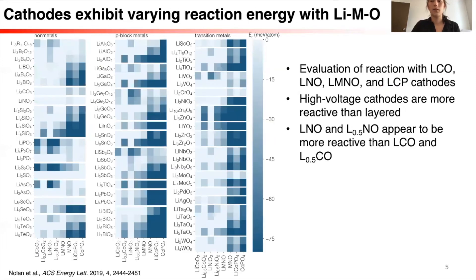Here's an example of the heat map I obtained for the reaction of cathodes with the lithium ternary oxide materials. The cathodes are on the x-axis — I looked at lithium cobalt oxide and delithiated lithium cobalt oxide, layered lithium nickel oxide, and then high-voltage lithium manganese nickel spinel and lithium cobalt phosphate, both in lithiated and delithiated compositions. On the y-axis, we have different coating layer compositions — these are the lithium ternary materials, which means there's a lithium, a cation M, and then an oxygen. In general, the high-voltage cathodes on the right tended to be more reactive with the lithium ternary materials than the layered oxides.